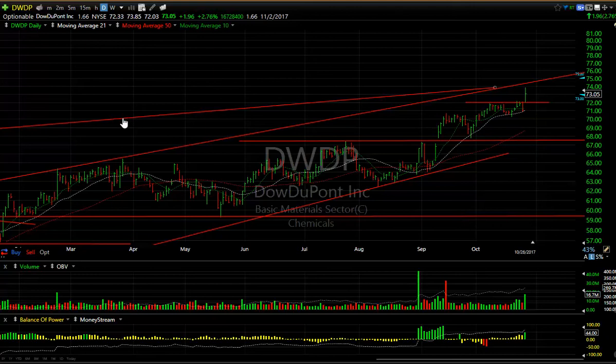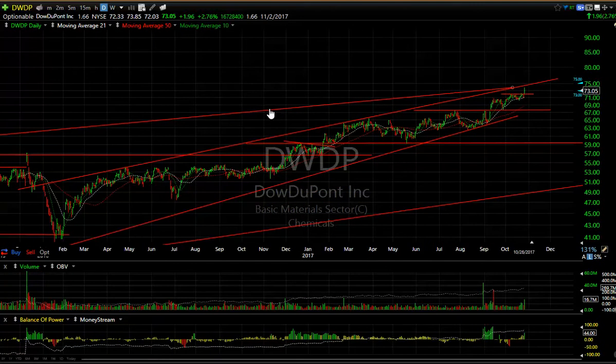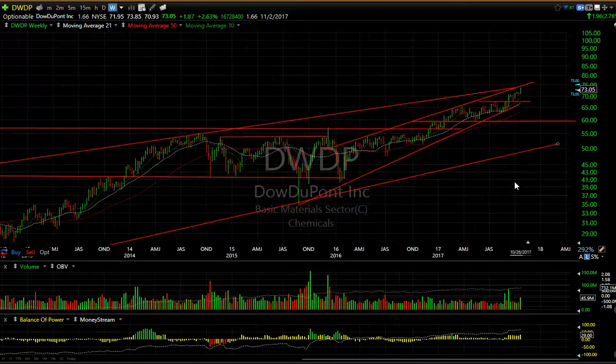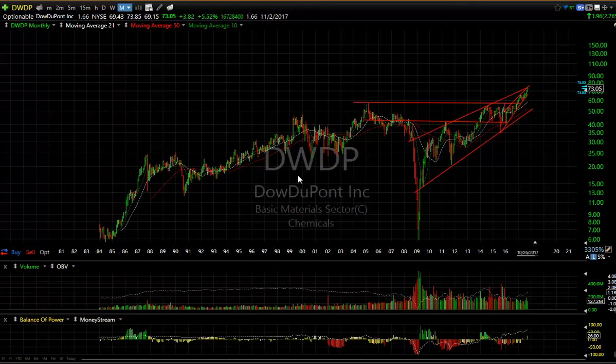Blue chip DWDP — the merger of Dow and DuPont — broke out today and it's popping nicely. It's at a multi-year high. Looking at the long-term chart, you'll see that the stock has just ripped since the 2009 low, which got it all the way down around $6. Now it got up to 73 today, and from a long-term standpoint it's at all-time highs. The potential projection tells me this could be a $100 to $110 stock down the road.